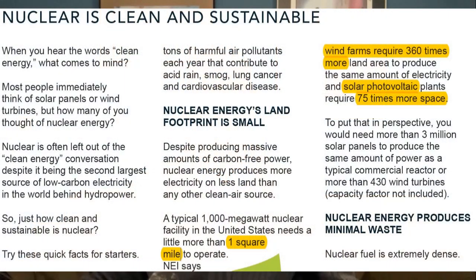Proponents counter that nuclear reactors require less land than other sources. For example, the U.S. Office of Nuclear Energy estimates one square mile of land for a nuclear power plant versus 75 times more for the equivalent generation with solar, and 360 times more for equivalent wind.